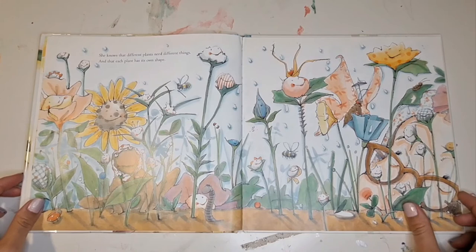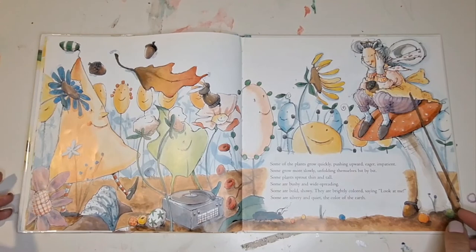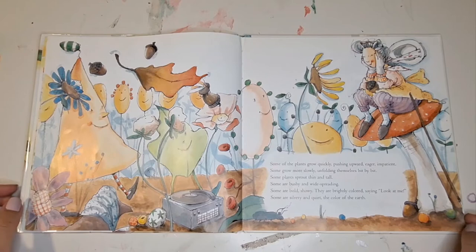She knows that different plants need different things, and that each plant has its own shape. Some of the plants grow quickly, pushing upward, eager, impatient. Some grow more slowly, unfolding themselves bit by bit. Some plants sprout thin and tall. Some are bushy and wide-spreading. Some are bold, showy. They are brightly colored, saying, look at me. Some are silvery and quiet, the color of the earth.